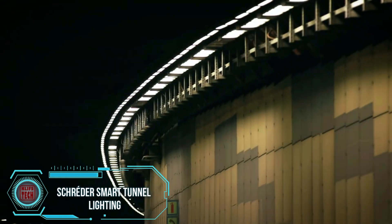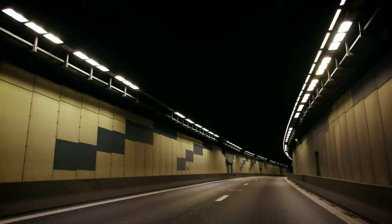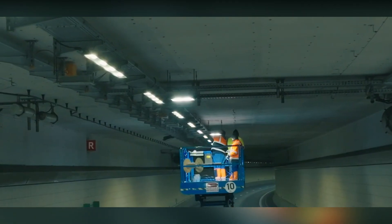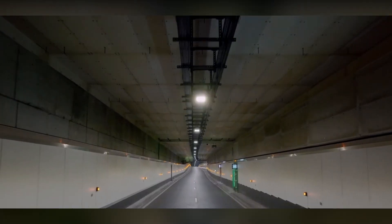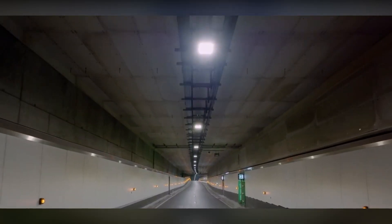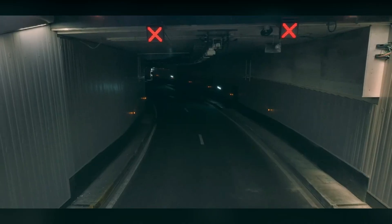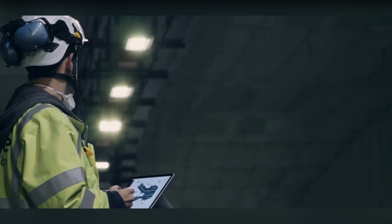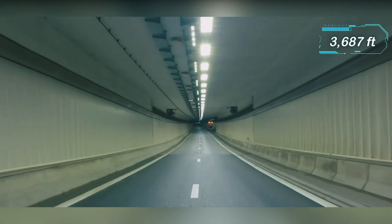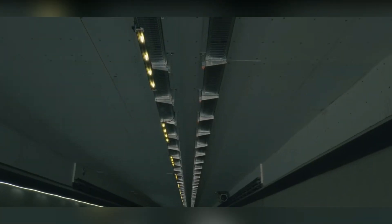Schroeder demonstrates its expertise in tunnel lighting by successfully completing a project in one of Belgium's busiest tunnels, installing 1,400 LED lights along the 540-meter stretch. The installation was carried out at night to minimize disruptions to traffic flow. Schroeder's prowess extended to the tunnels on the Amsterdam and Milan highway, accommodating a daily traffic volume of 73,000 vehicles. The combined 1,125 meters of these tunnels now boast lighting with three modes, adjusting as traffic speeds vary at 80, 70, and 50 kilometers per hour.